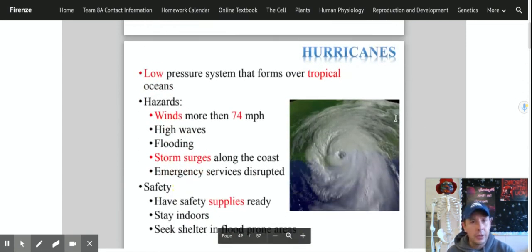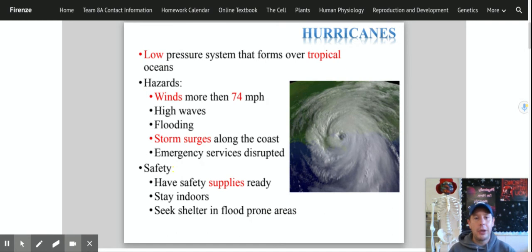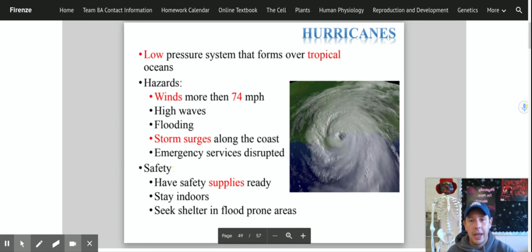We also deal with hurricanes — we haven't had one in a little while. This is a low pressure system that forms over a tropical ocean, with winds higher than 74 miles per hour. They cause flooding, high waves, and storm surges — everything we talked about with a thunderstorm but even more destructive. You have the eye of the storm where it's calm, but the surrounding winds can pull trees right out of the ground, falling across roads and into houses. We'll talk about safety supplies in a moment after going through all the kinds of storms we encounter here in New York and on Long Island.